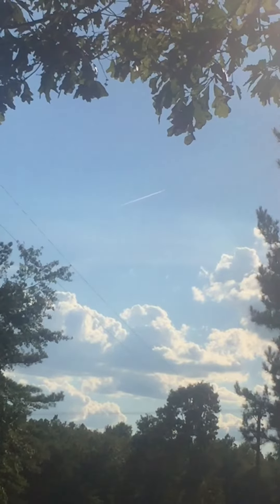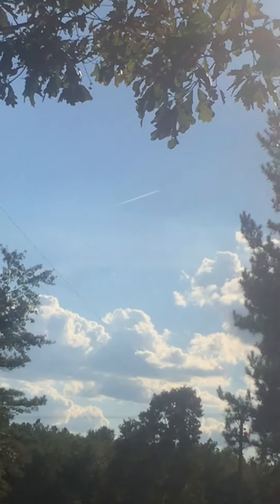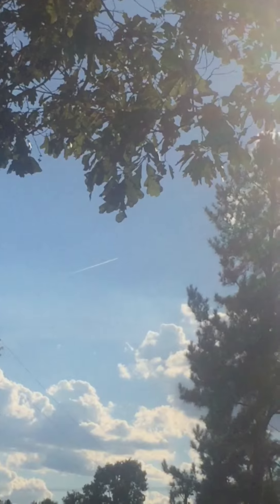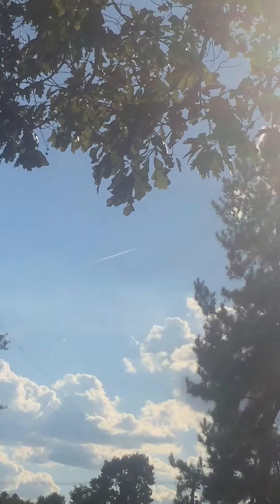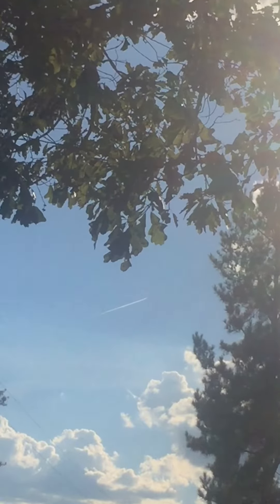You see that there — that's a jet. As the jet flies, those are the fumes from the jet. When the jet flies, do the fumes dissolve or disappear? You can see that versus chemtrails.